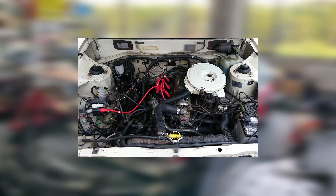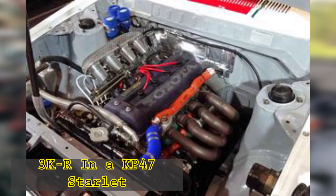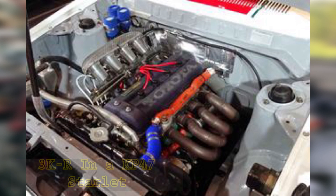Hi everyone, in today's video I will be talking about the things you need to know about the 5k and 7k Toyota engines. The 5k and 7k engines are similar in architecture to the 3k and 4k engines from the same K series family of engines. They all feature an overhead valve actuation for the valve train, except for the 3kr, which was a race-only version of the 3k engine that had a double overhead cam system for its valve actuation.